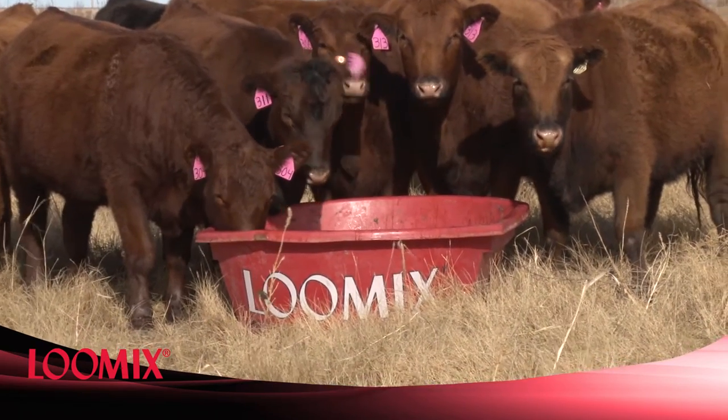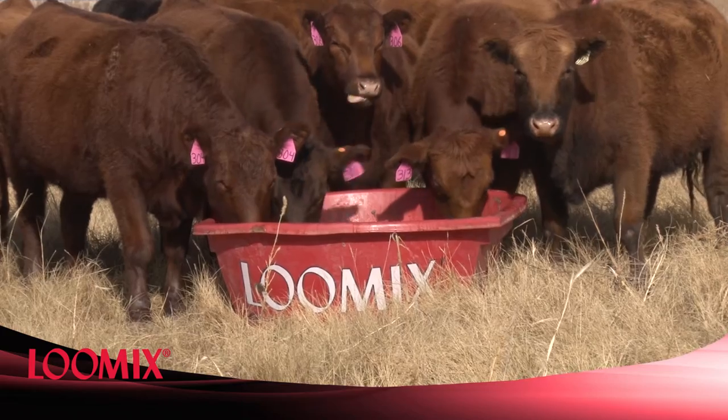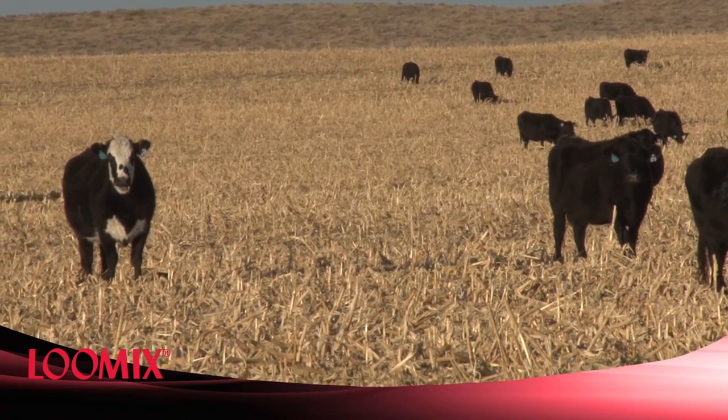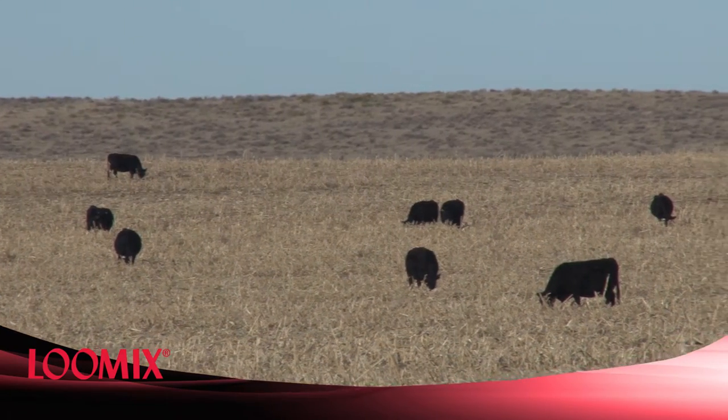All the cattle get to it. We don't have any stragglers that don't know what Lumix is. It lengthens the time that these cows can stay on the cornstalks, and cornstalks today are a little less palatable than they have been in the past, and this gets us right back to where we want to be.